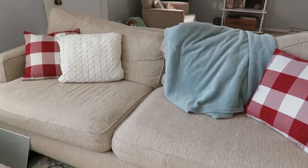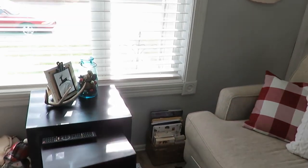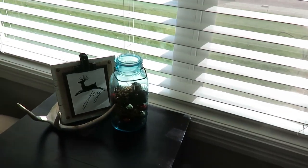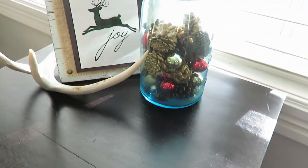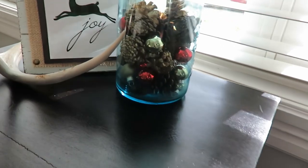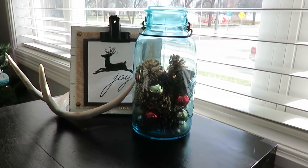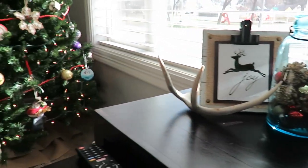I am a very traditional girl for Christmas — I like the reds, the golds, and some more neutrals. Here on our nesting tables that we found thrifted, actually in a dumpster, I have some antlers, a free printable I printed, some pine cones, and dollar store red and gold Christmas balls.